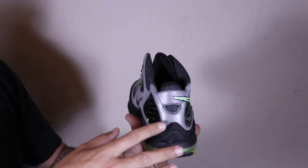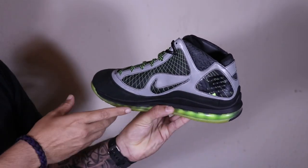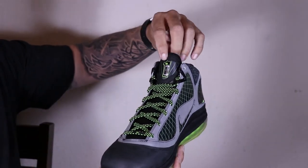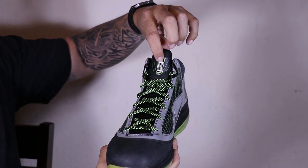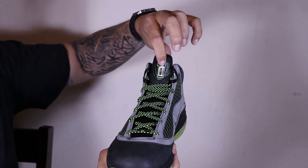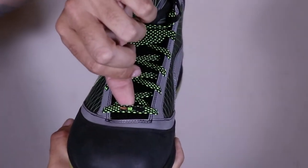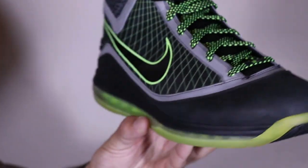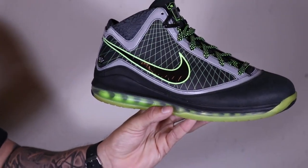It's got elephant print across the back, L23 on the tongue, the 112 branding, and the telephone booth 112 detail. This is literally the only size 12.5 in the world, and you had to know LeBron James or Clark Kent to get it.